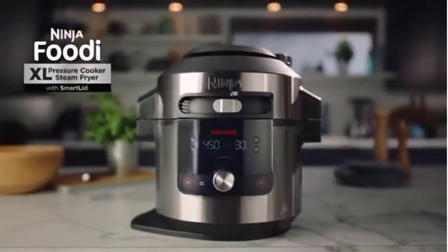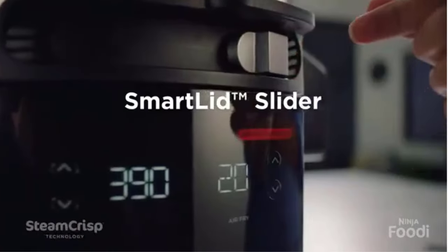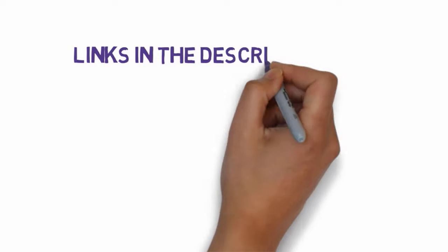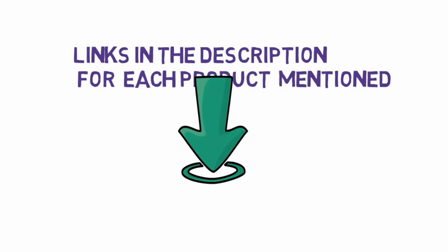Are you looking for the best pressure cookers? In this video we will look at some of the 6 best pressure cookers on the market. Before we get started, we have included links in the description, so make sure you check those out to see which one is in your budget range.